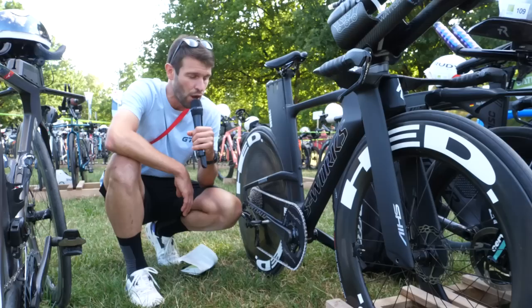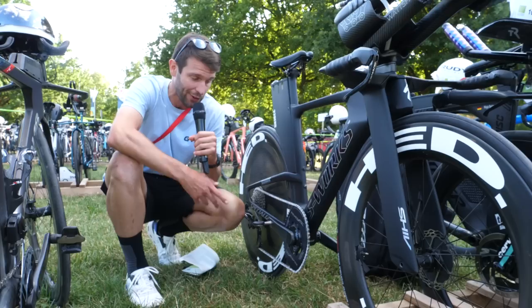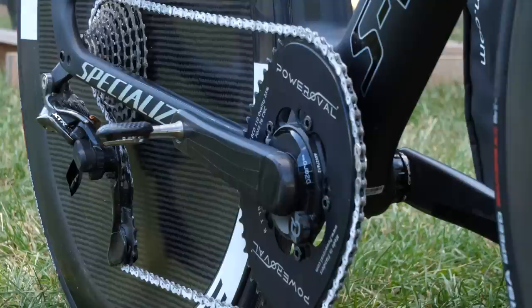I've seen oval chainrings, but this is another level — it's basically square. It's called Power Oval, with an ovality of 25%. Check it out.